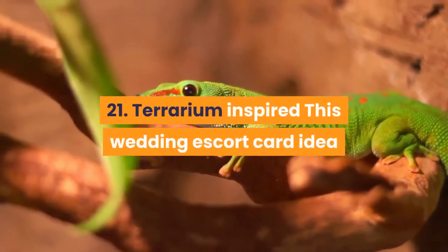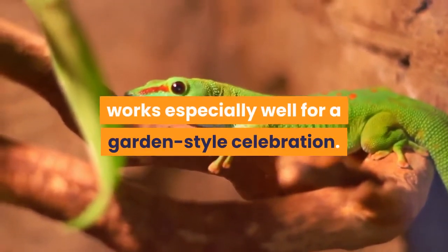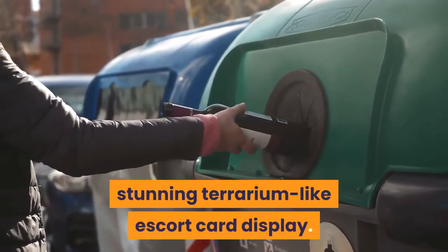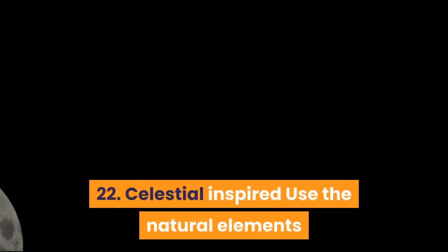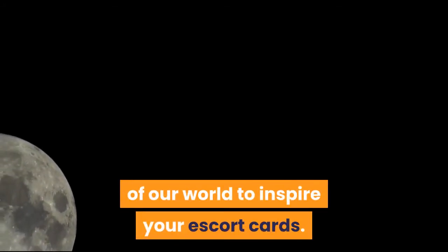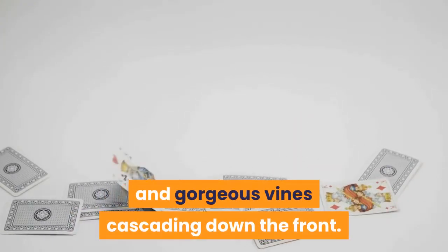21. Terrarium inspired. This wedding escort card idea works especially well for a garden-style celebration. Use a cylindrical glass container to create a stunning terrarium-like escort card display. We've even seen this done with upside-down wine glasses. 22. Celestial inspired. Use the natural elements of our world to inspire your escort cards. This stunning display uses moon-shaped cards accented with a vintage door and gorgeous vines cascading down the front.